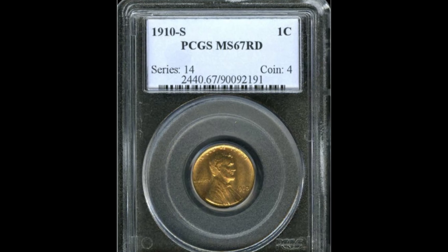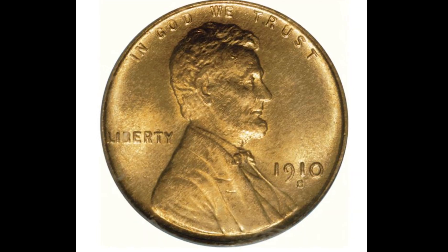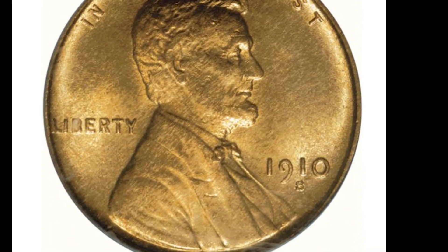The 1910 San Francisco minted wheat cent has a mintage of a little over 6 million and is valued between $17 and $57,500. This one sold at auction for over $43,000.